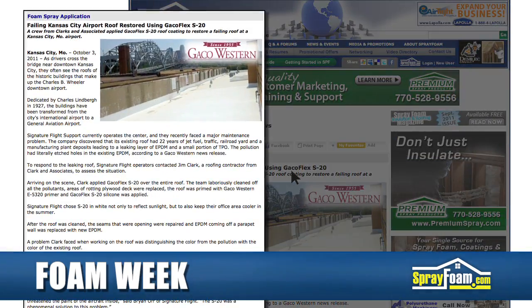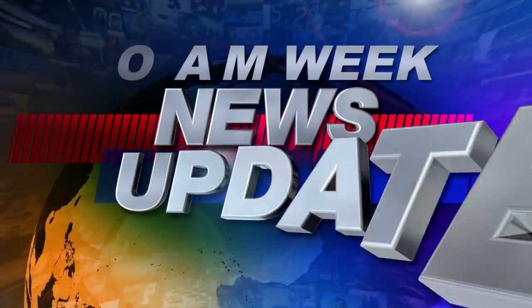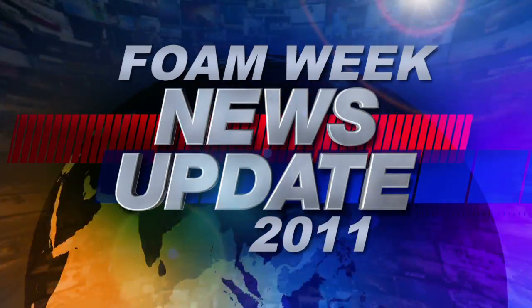You can read more about this roofing job on SprayFoam.com. I'm Heather Westrell, and that's what's happening this week on Foam Week.